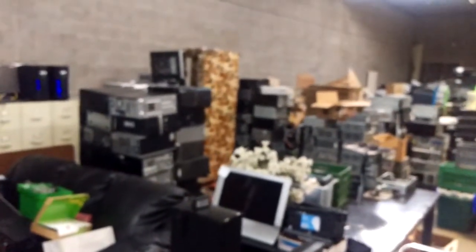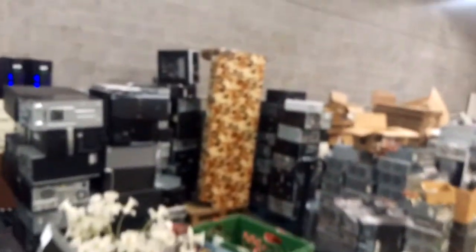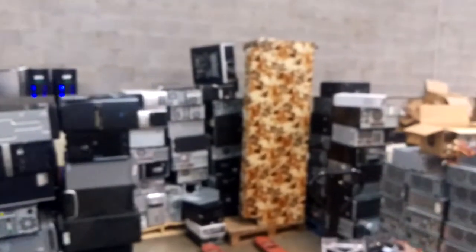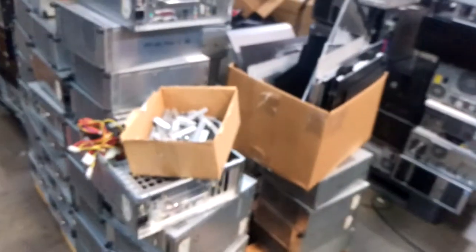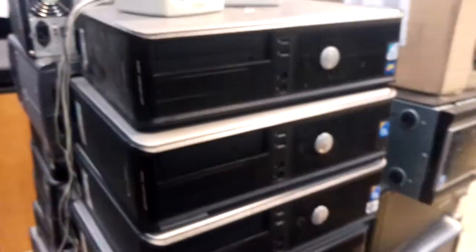Over here we have about 280 computers that are ready to go — pallets and pallets of computers. We're not counting these right here because these are for our Ethereum project. And then we also weren't counting these — these are the Optiplex 380s.